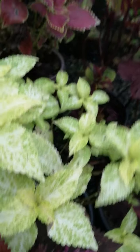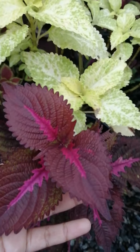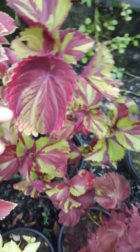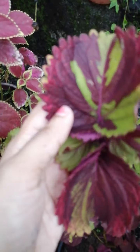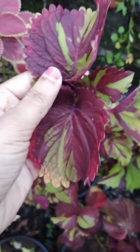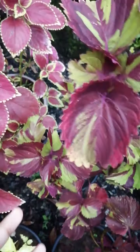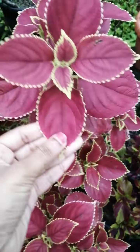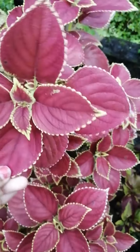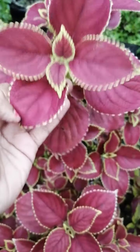This is the end of the video. I will show you how to use the machine. This is very strong and strong.